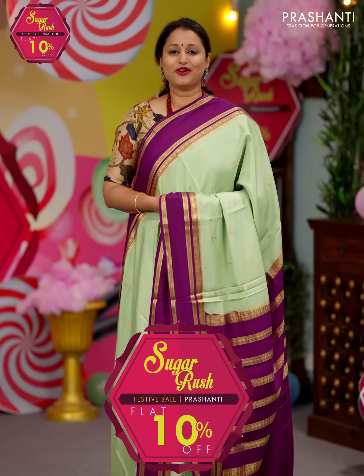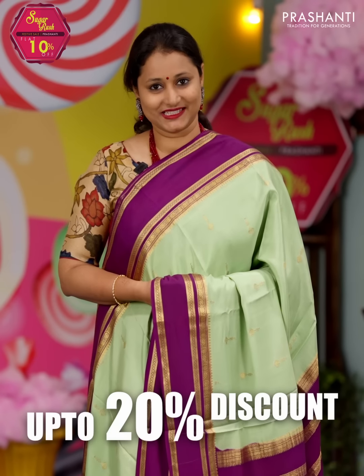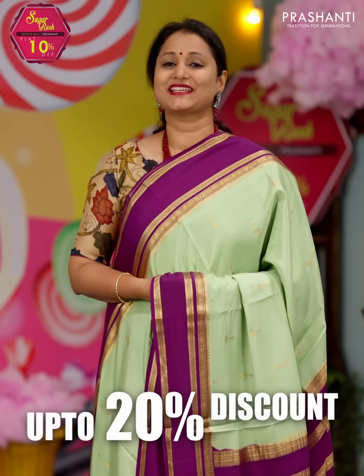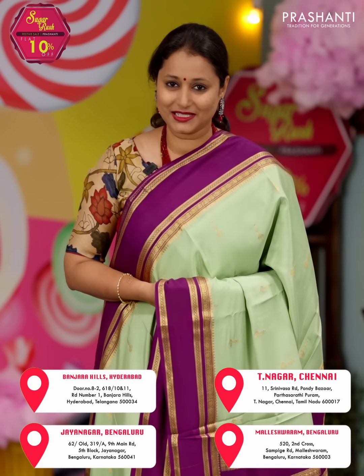The Sugar Rush sale is on. Get flat 10% discount across all our products on the website. Up to 20% discount is available on select products. The same discount is also available across all our stores in Chennai, Bengaluru and in Hyderabad. The stores are decked up with all new arrivals for this festive season. We welcome you all to visit our store to take a look at the entire collection.